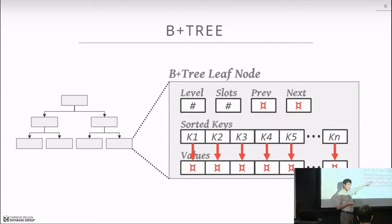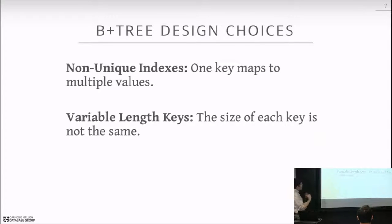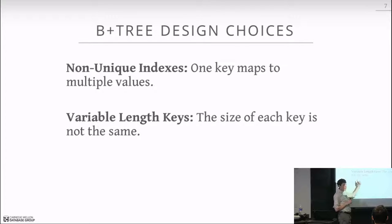Two design choices in B+ trees: first, handling non-unique values, since not every index is a primary key or unique index — the same key can map to multiple values. Second, variable-length keys — in intro courses we always use integers (32 or 64 bits), but if you index a string like someone's last name, it can be variable length and a fixed-length array won't always work.